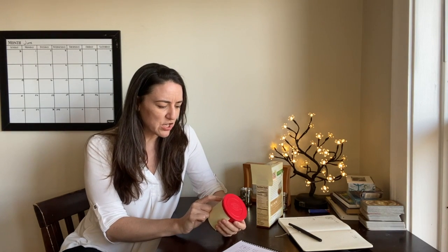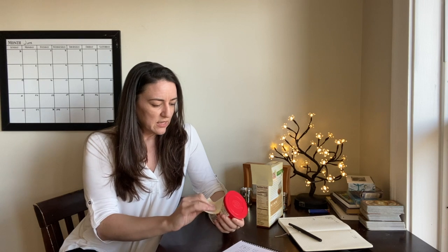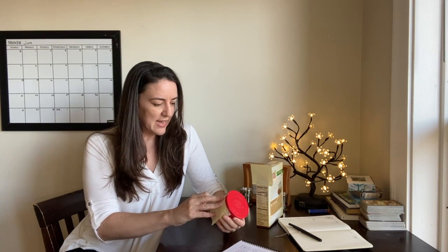Cornstarch, cocoa processed with alkali — I don't even know what that means — and then we get into salt, monoglycerides, polysorbate 60, natural and artificial flavor, sodium sterile lactate, black lactate, all kinds of stuff I don't even know what it is. These are just preservatives — this is junk.